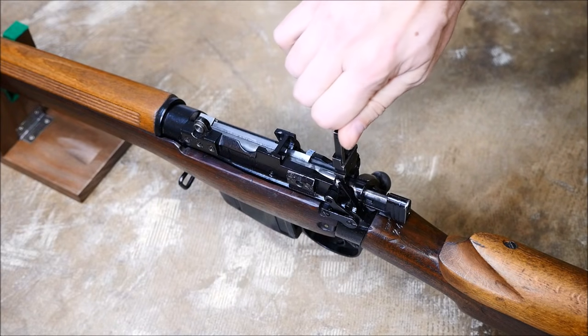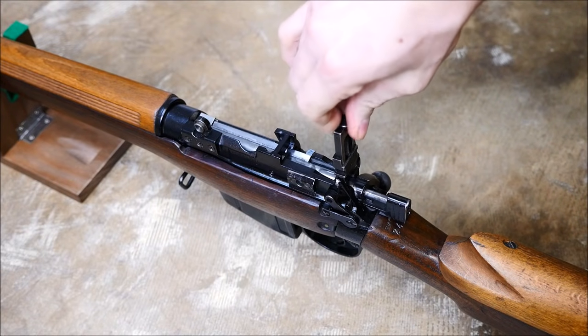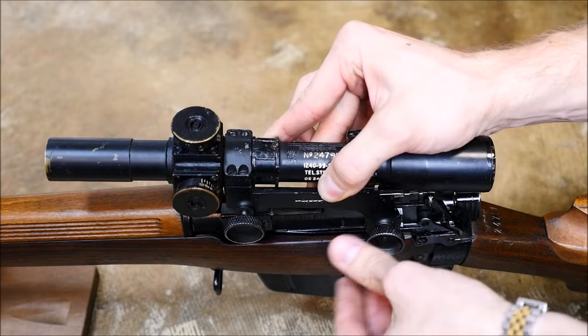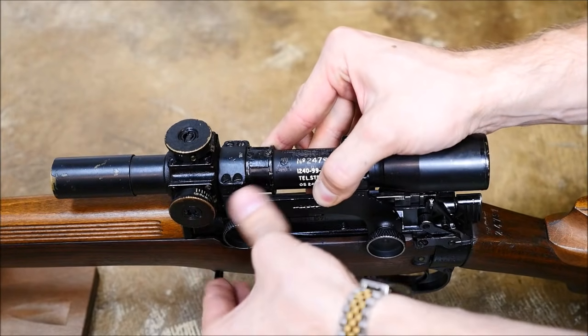The markings on the left side of the receiver were obliterated, and new markings reflecting the new rifle's designation and chambering were applied. The original markings are sometimes visible underneath.